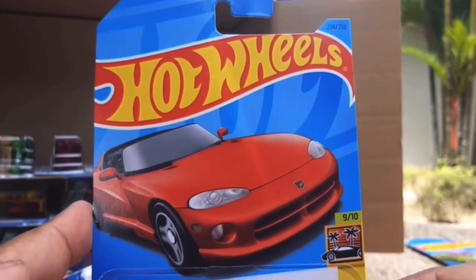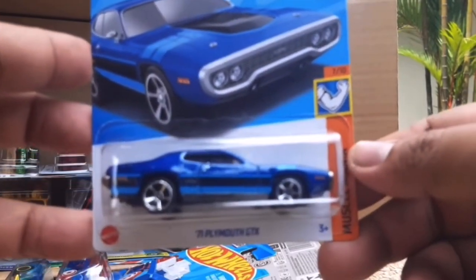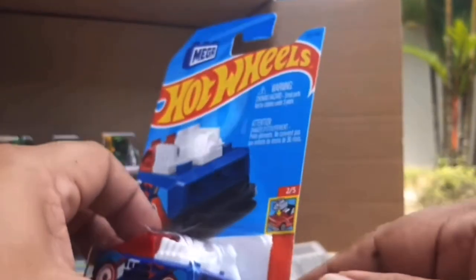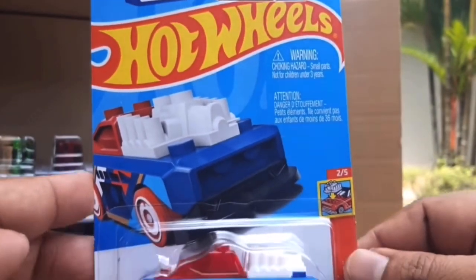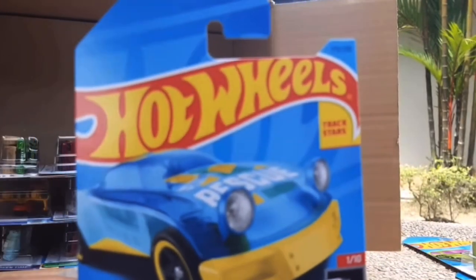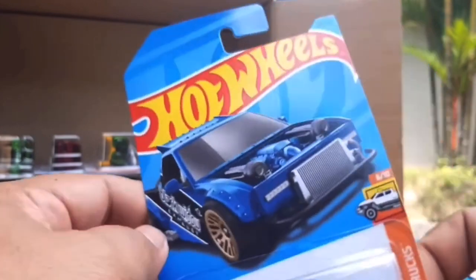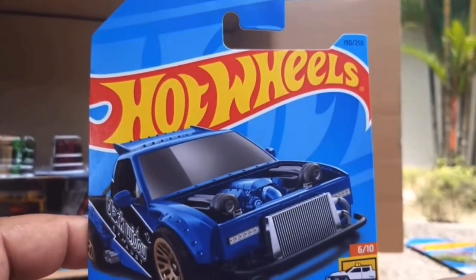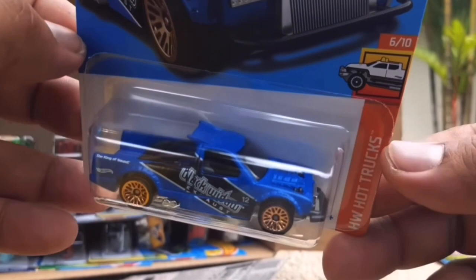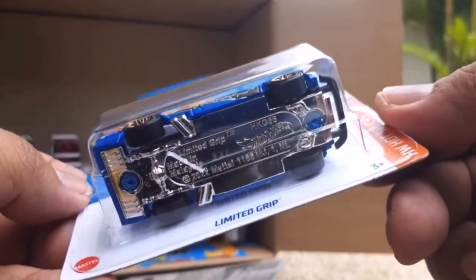This one is also returning from the previous case - the 92 Dodge Viper RT. Very nice car - that's a really nice retool of that casting and it really did need it. The Hot Wheels team knew it kind of looked rough, so they've retuned it this year. It debuted in the last case, so if you miss it in the P case you can get it in the Q case - there should be two of them in this box. Some more fantasy stuff, and the limited grip looks quite cool actually.